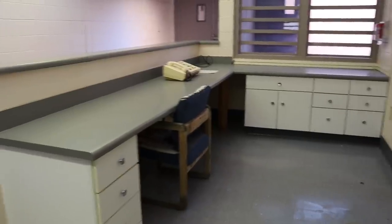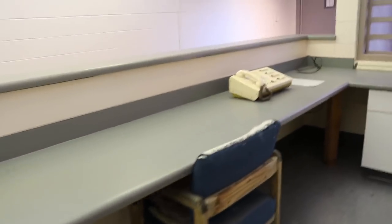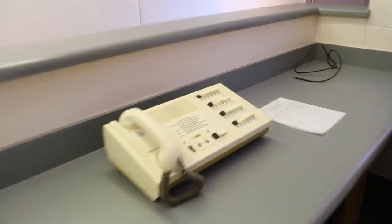Right now we're in the abandoned infirmary of the prison — this is where prisoners would go to get medical attention. Right here's the reception office desk where the receptionist would sit, and she's even got her phone still right here.